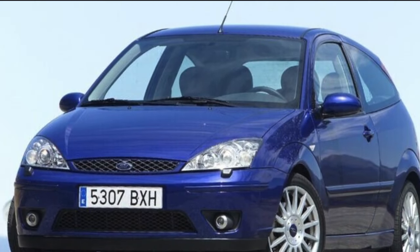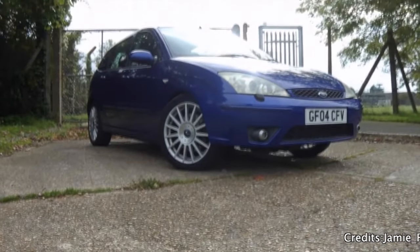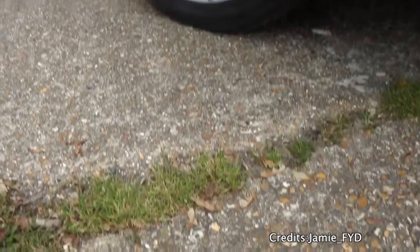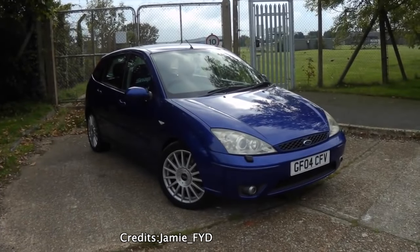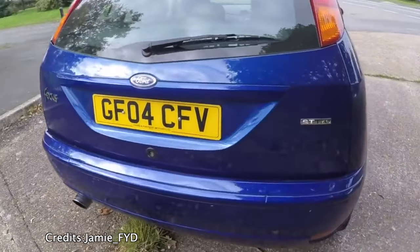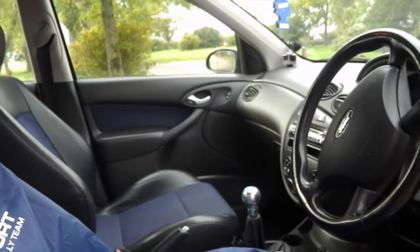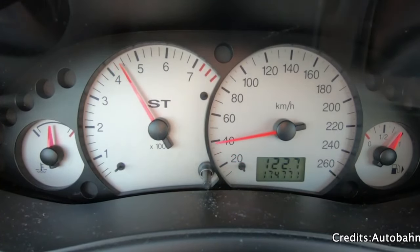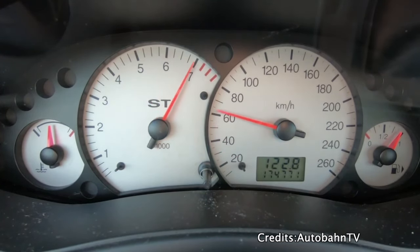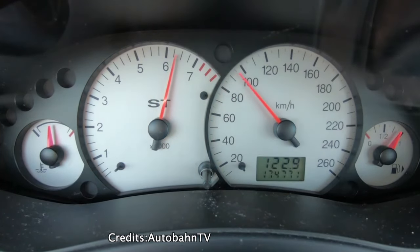Ford Focus ST170. You might be wondering why on earth I think the ST170 will go up in value. Well, the ST170 has a naturally aspirated 2.0L 4-cylinder engine with 173hp at 7000rpm. It weighs in at around 1300kg, which helps for a very fun back-road car. The ST2 version is the one to have, and prices can be between €2000 and €4000 for a nicer one.